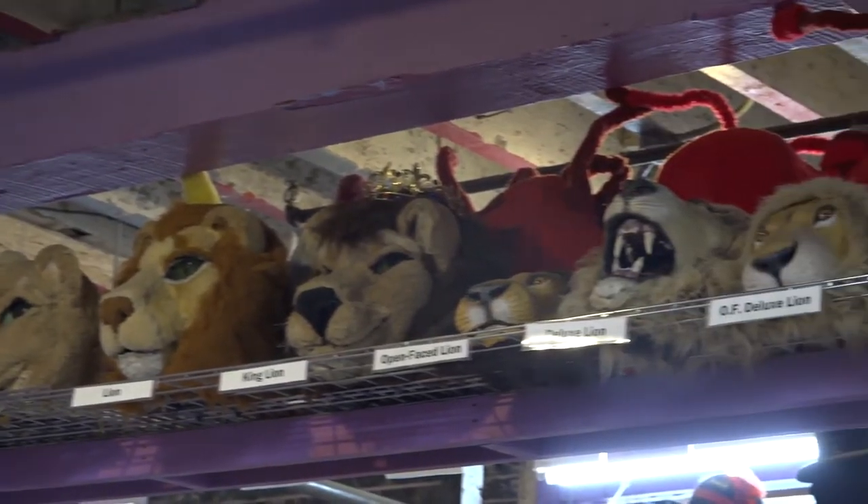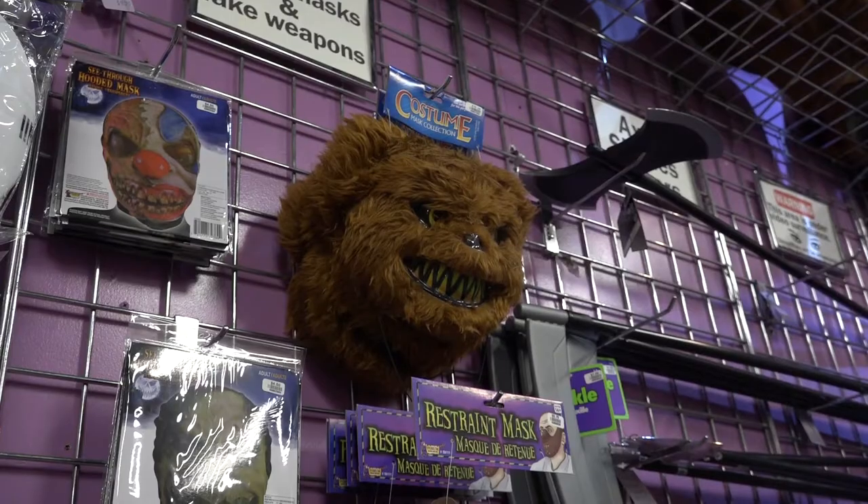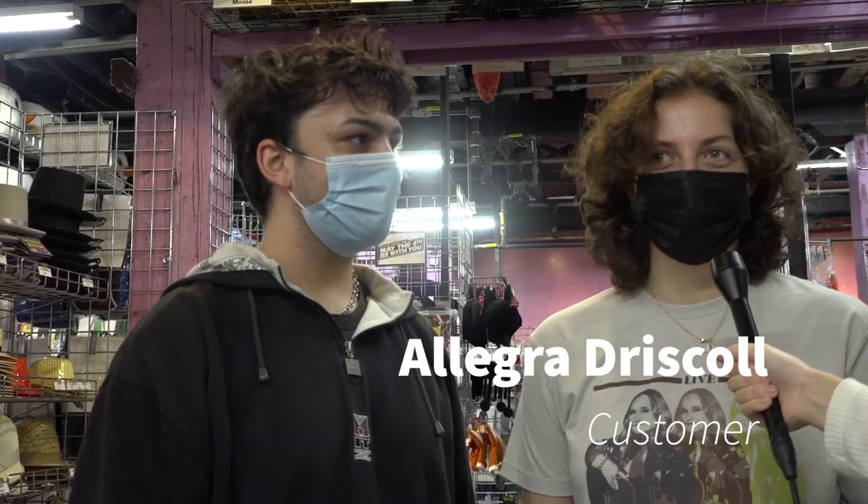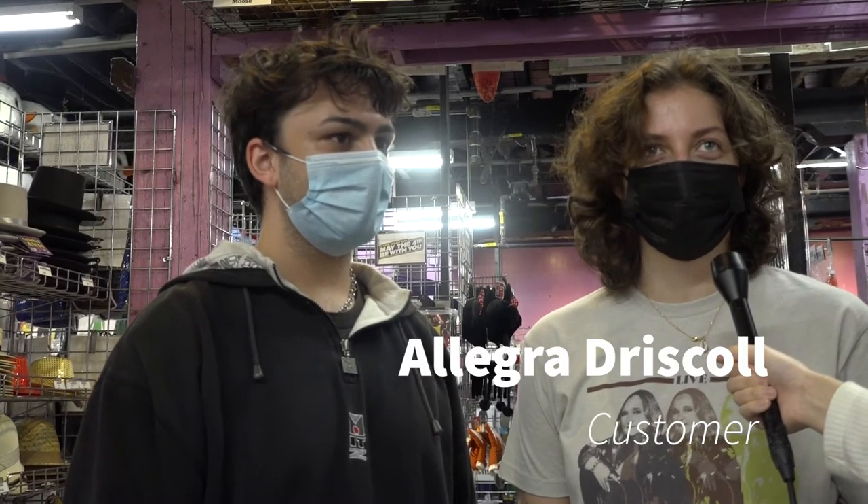The store is getting more costumes and ready for this Halloween season with their ugly clown masks. We're here looking for Halloween costumes and also generally just looking around. Yeah, they have a really great thrift selection here too, so that coupled with all the cool Halloween items makes for cool costumes.